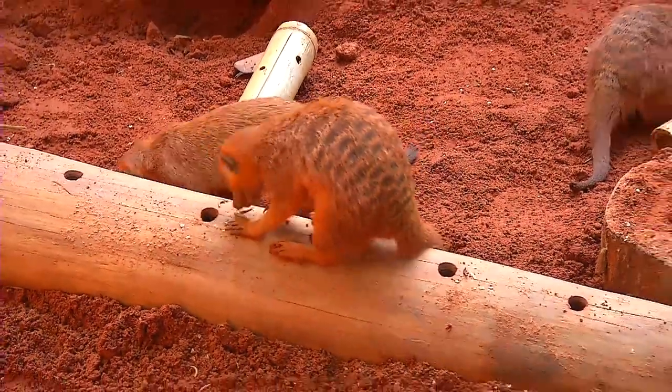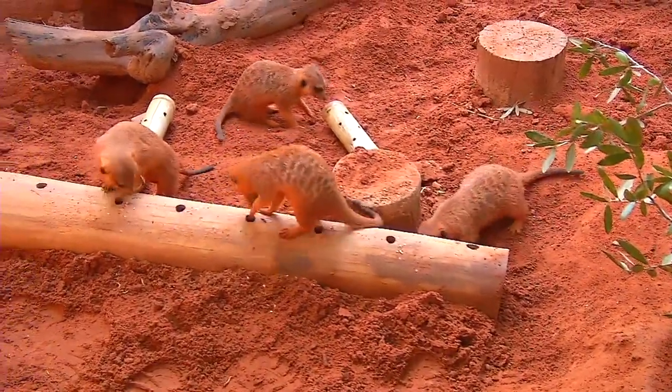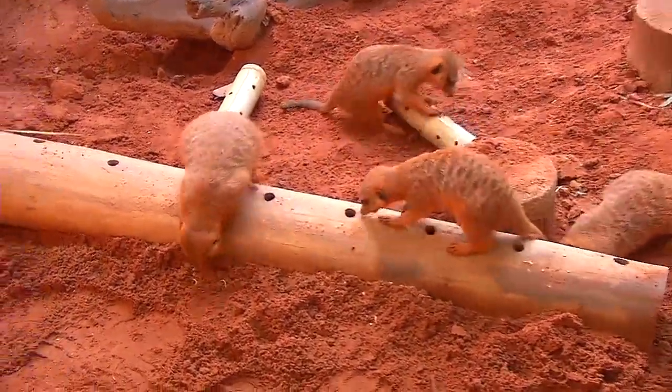Now, these guys tend to be more of this orange color right now because they're in this orange clay. Since they're constantly digging and covering themselves with the soil, they're usually the color of the soil that you see around them.